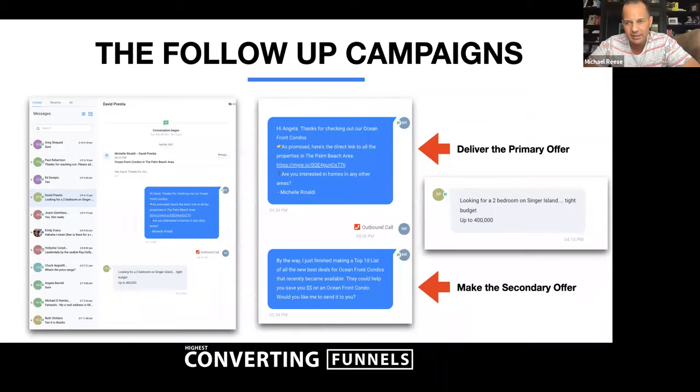Once they contact us, that's where the magic happens — we start hitting them with our secondary offer. Inside our system, we put these people into an opportunity pipeline and have a conversation inbox where all those 46% who text or email come into one place for us to manage. We can engage with them, determine timing and motivation, and put them in the right follow-up sequence based on where they are. In this scenario, we delivered the primary offer — looking for a two-bedroom on Finger Island around $400K budget — then made them a secondary offer via chat or retargeting.